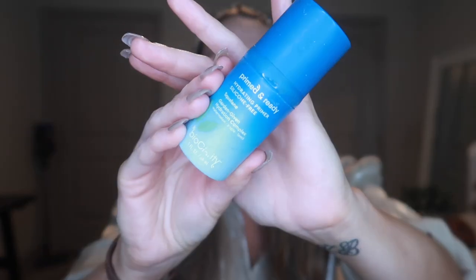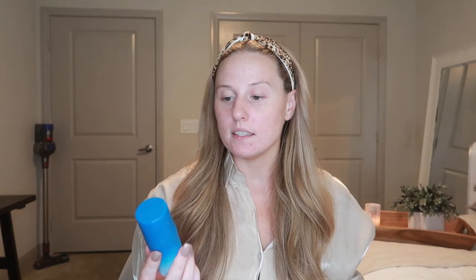I got everything set up and ready to go. I apologize if this video is not amazing — like I said, I never do these, but if you do end up enjoying it, let me know and I'll start doing more of them. So first thing I'm going to do is go in with this Bio Clarity Primed and Ready Hydrating Primer.